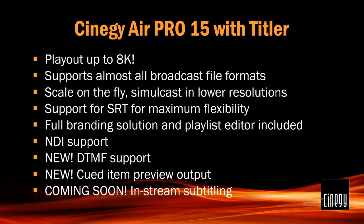Let's get into a bit more detail. The AirPro 15 bundle: playout is now up to 8K, fully supported. Almost all broadcast file formats — I say almost all because someone always comes up with something, although usually if we don't play it, it's because the file is broken, not because it's not supported. We can scale on the fly and simulcast in lower resolutions — HD and SD at the same time. With those two things together, you can take any content in a broadcast-compatible format and simply place it on our playlist and we'll take care of playing it out.